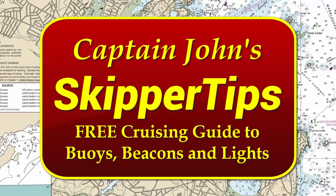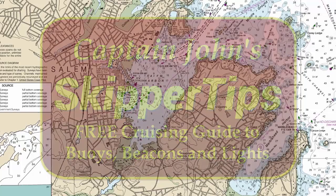Hello again, this is Captain John with another one of my video tips of the week. Today I want to show you a rare aid to navigation that might be used to mark rocks, wrecks, and reefs.